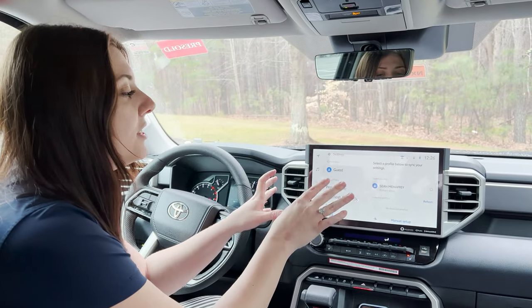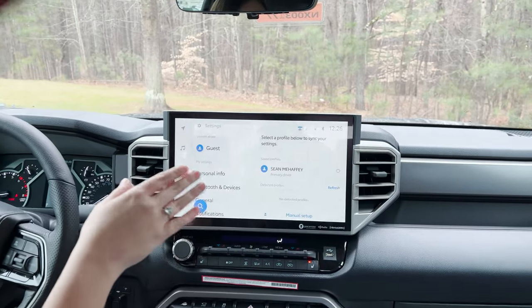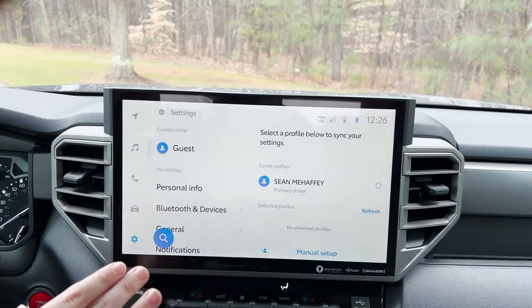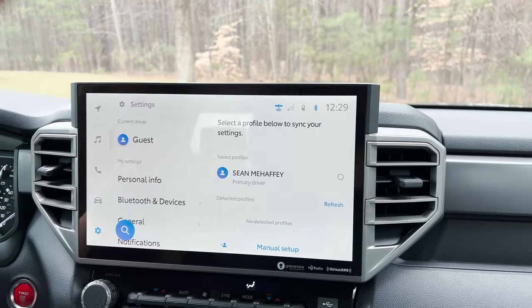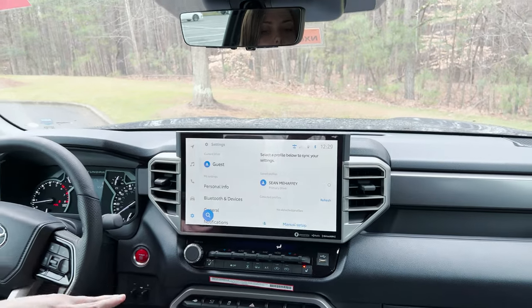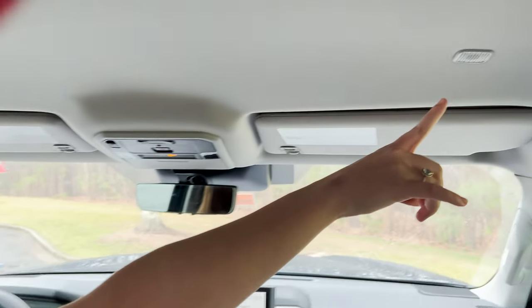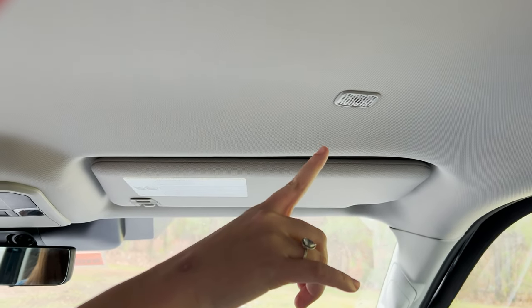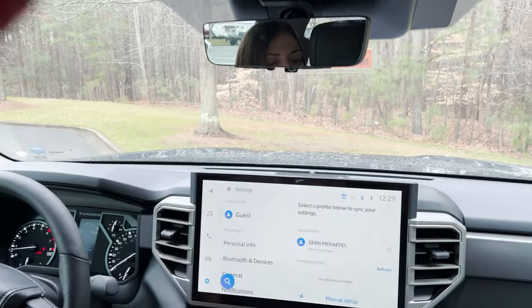Right here are the profile settings, so you can add multiple profiles to this. We have our GM set up as a demo profile. Some really cool features to notate: two phones can actually be hooked up at the same time, which means that if you have a passenger and you are the driver, you each can get incoming phone calls. There is a microphone right up here above the passenger seat and one above the driver's seat as well.